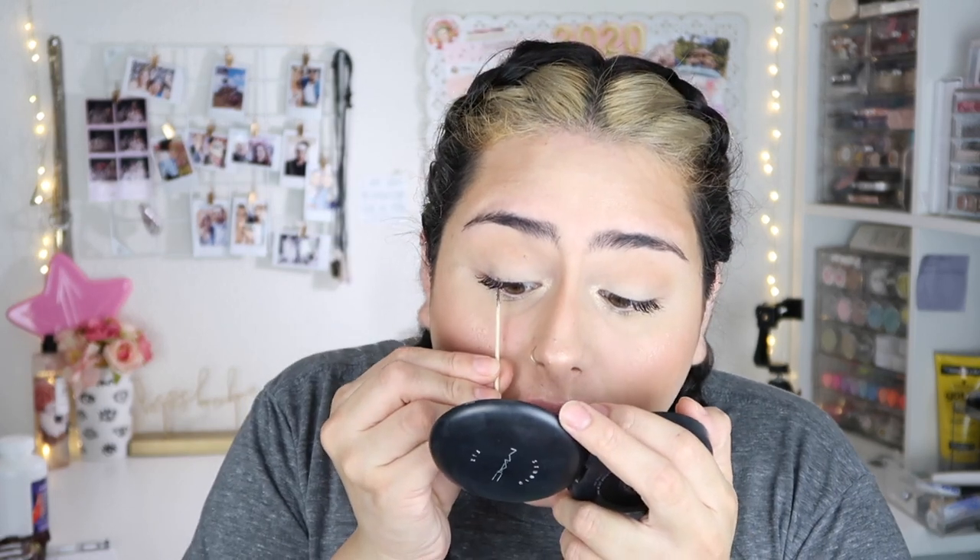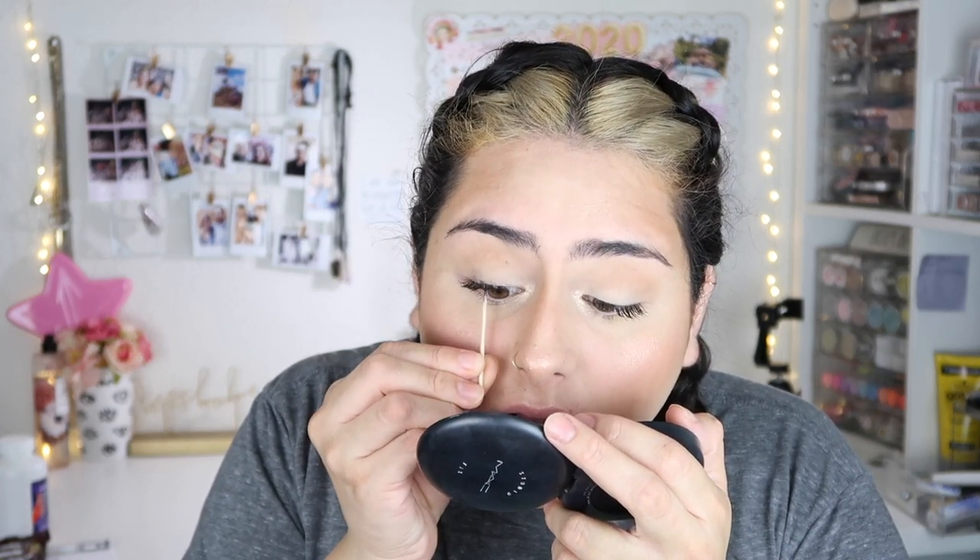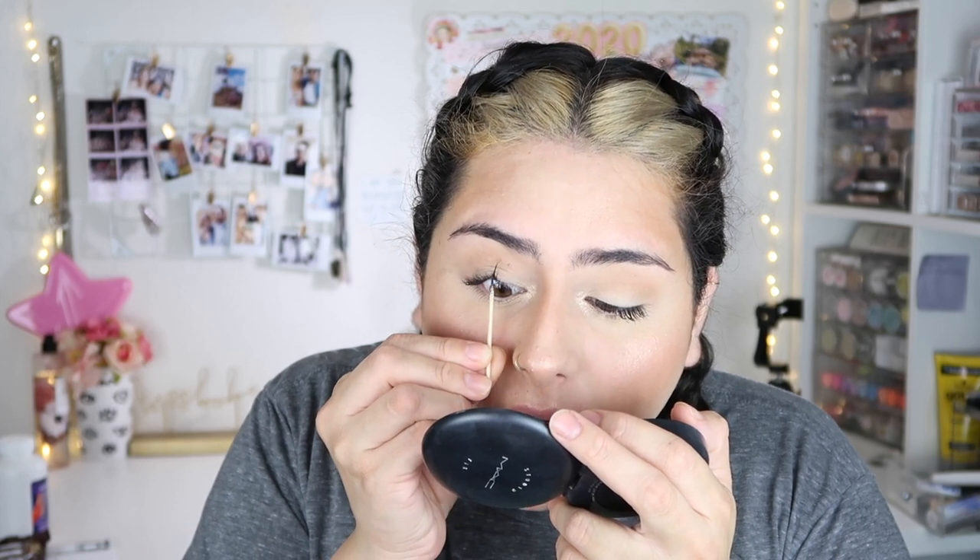I'm so not used to just wearing mascara. Please be very careful if you decide to do this — I just take a toothpick and separate my lashes.